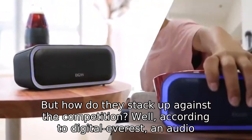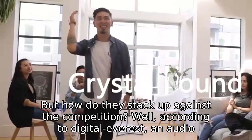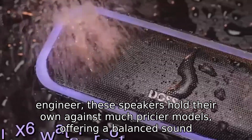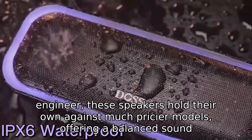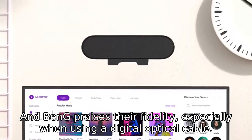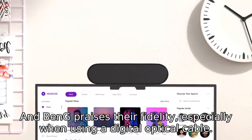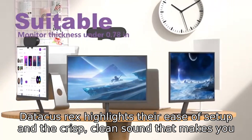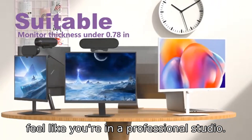But how do they stack up against the competition? Well, according to Digital_Everest, an audio engineer, these speakers hold their own against much pricier models, offering a balanced sound that's satisfying for all types of media. Benji praises their fidelity, especially when using a digital optical cable. Datticus Rex highlights their ease of setup and the crisp, clean sound that makes you feel like you're in a professional studio.